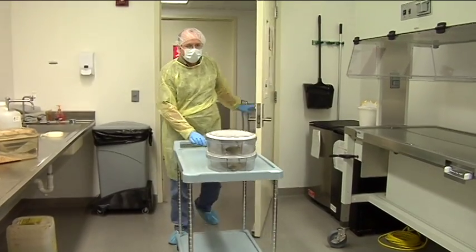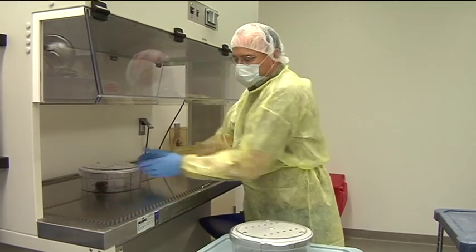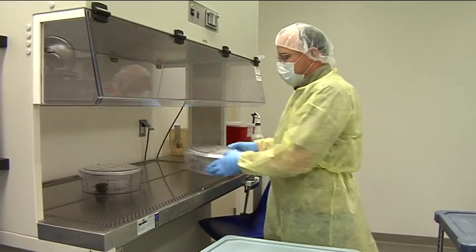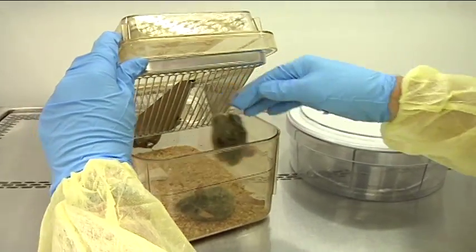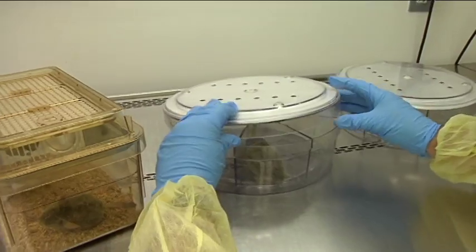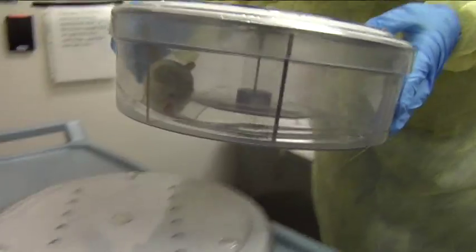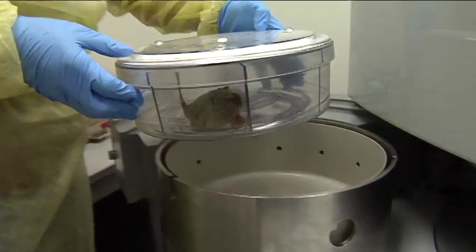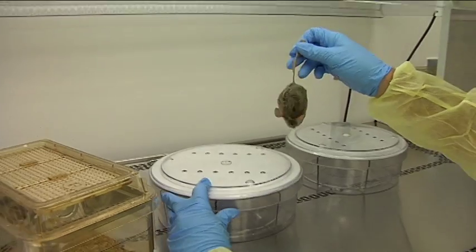The RadDisc Ultra Irradiation Transport System keeps your test animals totally protected during all phases of transport and experiment — from the cage level, to the GammaCell 40 Irradiator, and without cross-contamination, regardless of what other studies may have taken place there, and safely back to their original cage.